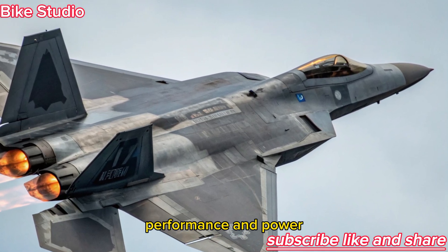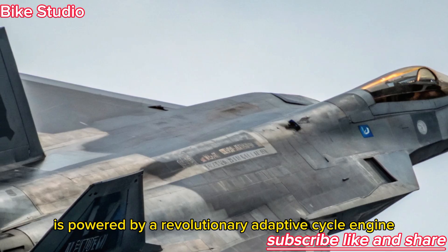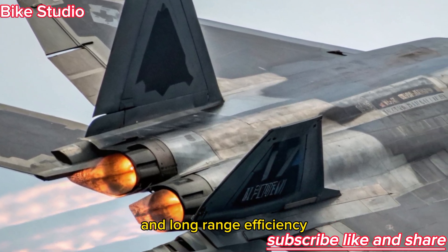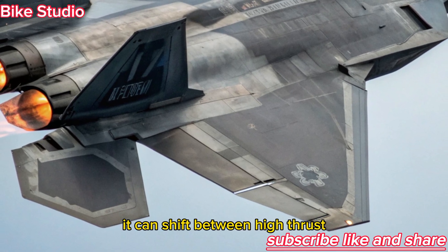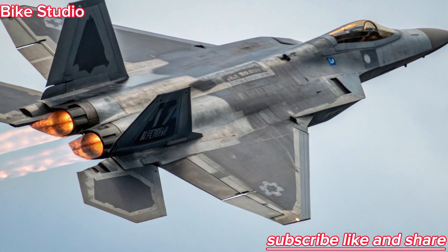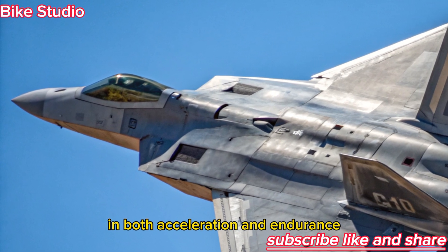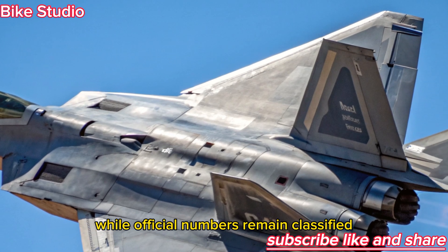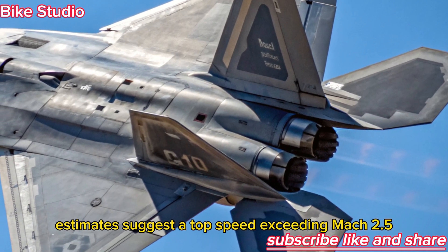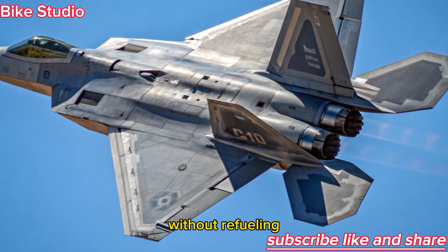The F-47 NGAD is powered by a revolutionary adaptive cycle engine developed to deliver both extreme speed and long-range efficiency. It can shift between high-thrust and fuel-efficient modes automatically, depending on mission needs. While official numbers remain classified, estimates suggest a top speed exceeding Mach 2.5, with a combat range of over 1,200 miles without refueling.